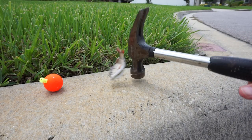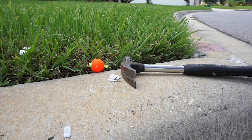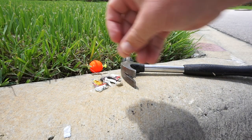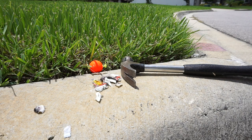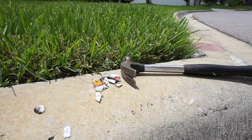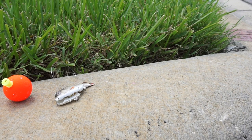You thought this video was over? No way. We have to do what should have been done from the get-go. Save the bobber. Save the bobber.